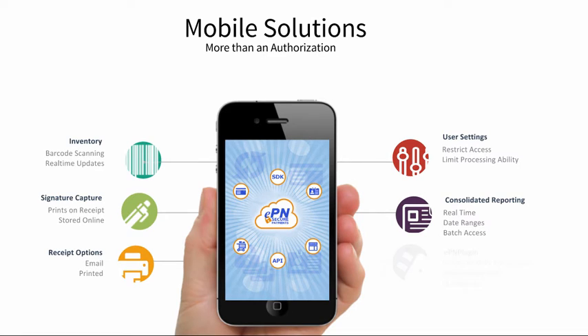If you are a QuickBooks user, our EPN plugin allows you to reconcile your daily transactions automatically with QuickBooks.